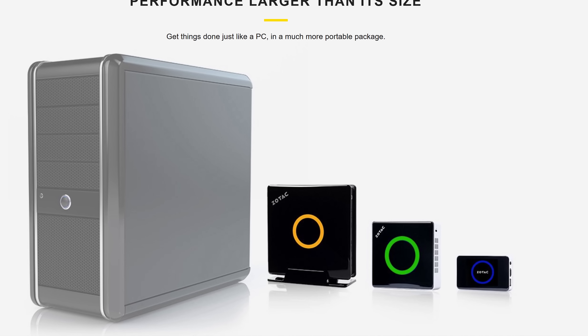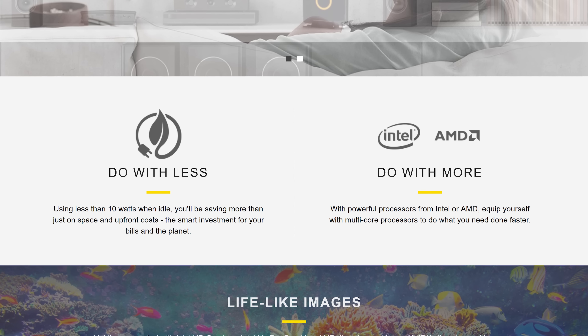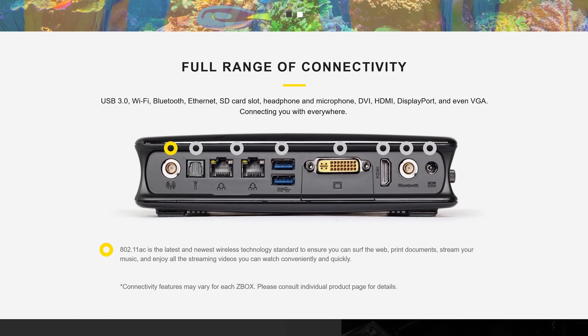Zotac's Z-Box PCs are great for applications like productivity, streaming, and gaming. They feature 7th gen Intel Core processors and they're super small — check them out at the link below.